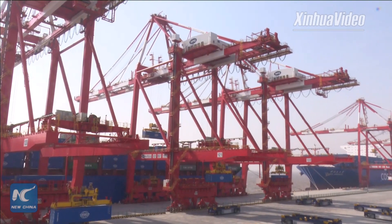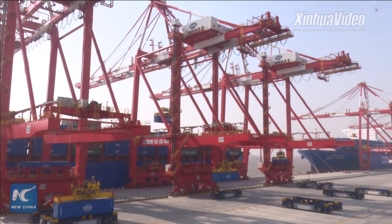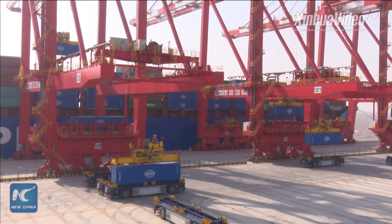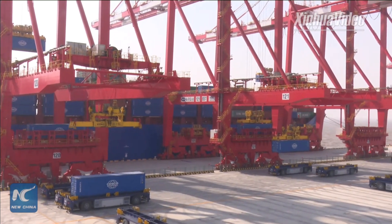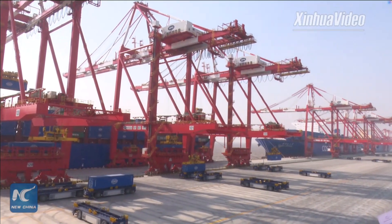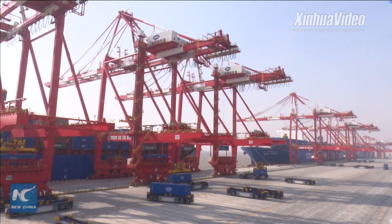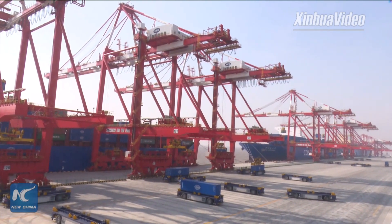When a ship enters the yard, various systems go into operation automatically. On the very top of the crane, there are laser scanning sensors that can precisely scan the location of the containers. The system then adjusts the spreaders to grab and release the containers to complete the stacking operation. When there is no transporting task, the automated yard equipment will rearrange containers in the yard automatically to improve operational efficiency to the maximum extent.